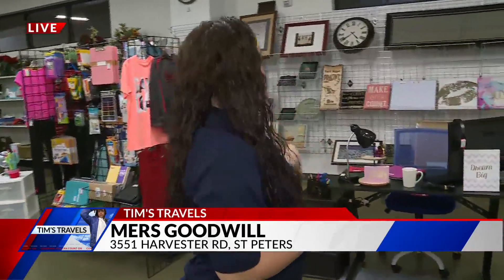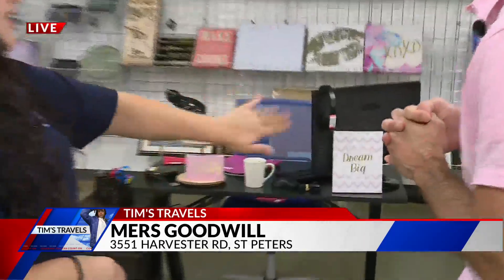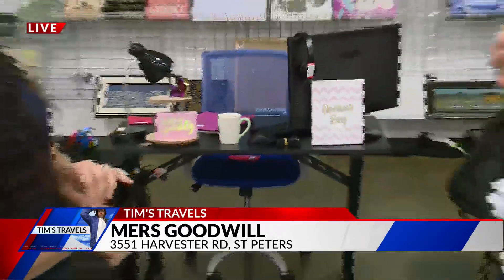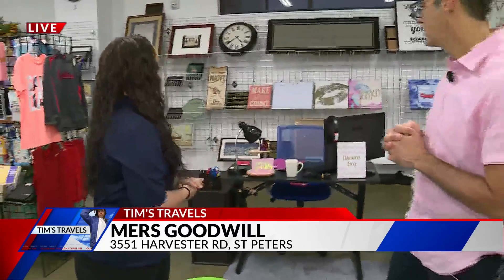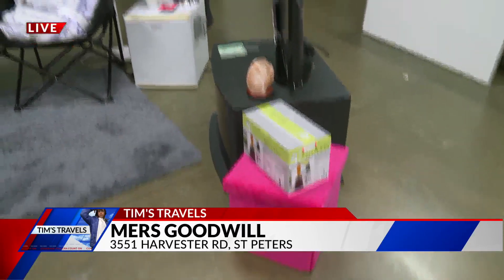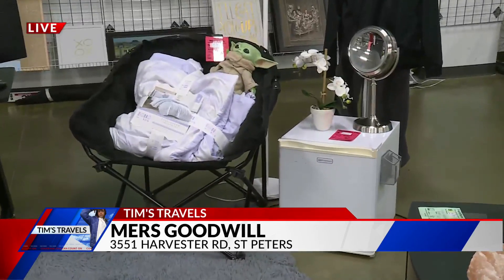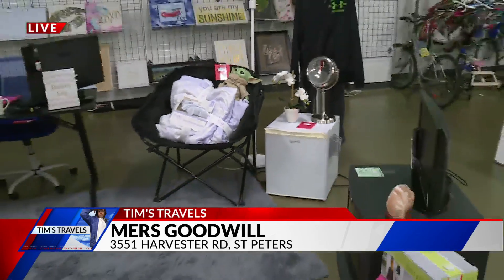You got stuff for that as well, right, Hannah? Yeah. Anything like desks, office chair, headphones, mini fridge — anything you need to decorate your dorm with, any essentials. So yeah, you got your furniture, you got the supplies you need, and you want to make that dorm room feel a little homey, right? You don't want it to feel like a dorm room. And you got some things for that.